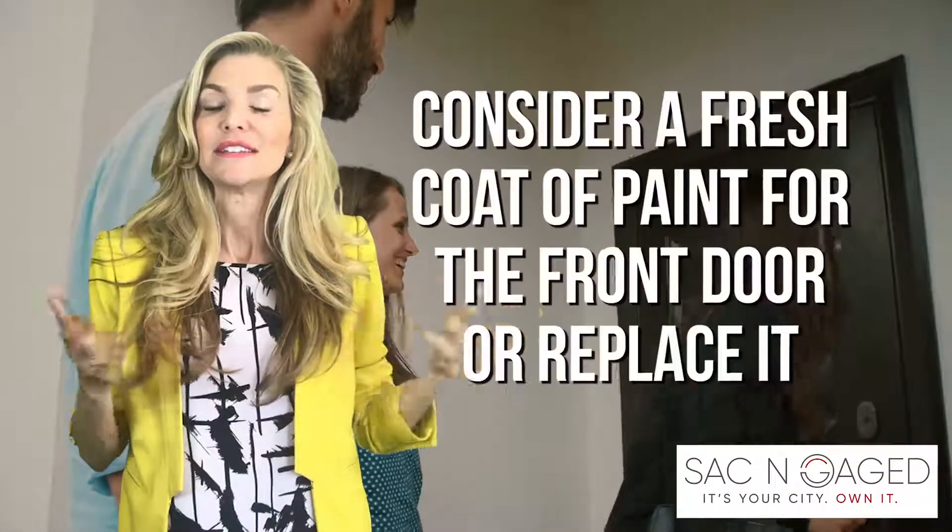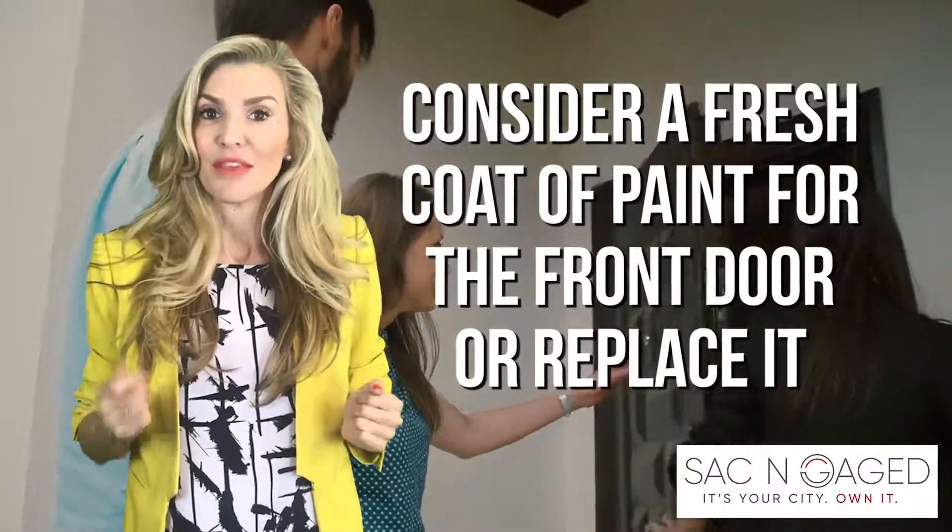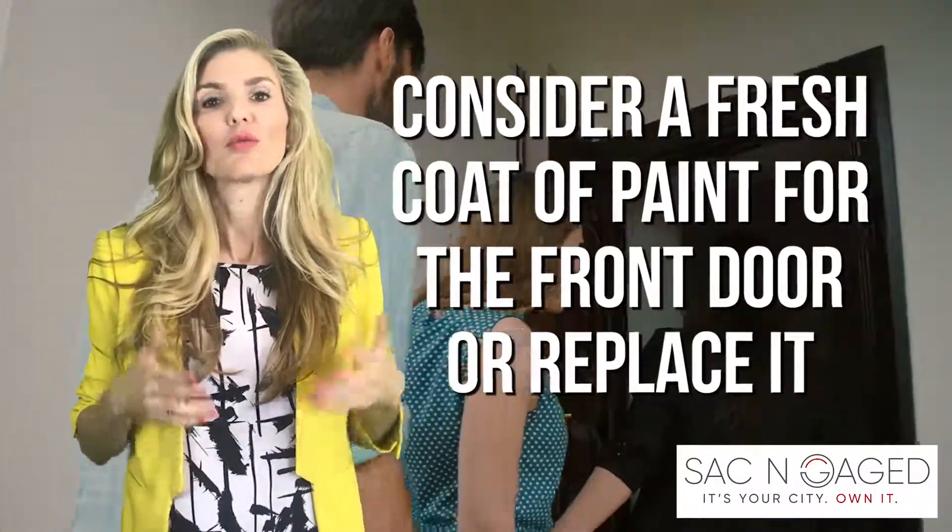The front door is the first thing buyers see, so consider a fresh coat of paint, maybe with a nice pop of color, or replace it altogether.